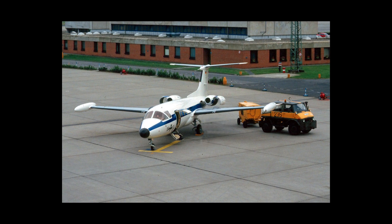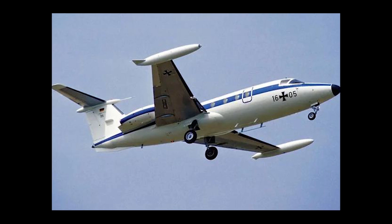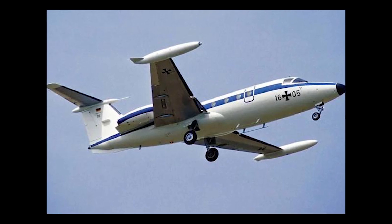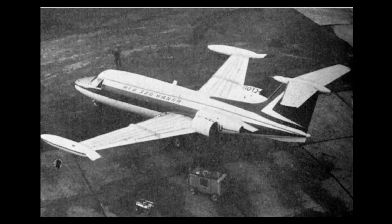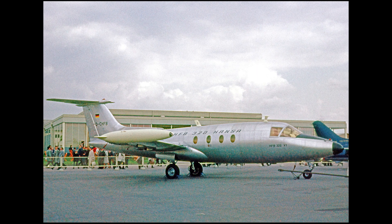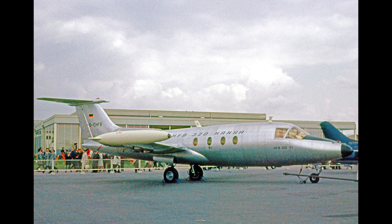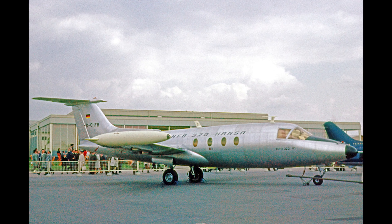More successful was the Hansa HFB-320, a small commercial jet with forward-swept wings created in the 1960s by the Ju-287's designer, Hans Wach. By allowing the wings to be placed further back on the fuselage, this configuration gave more space for passengers in this otherwise cramped aircraft.